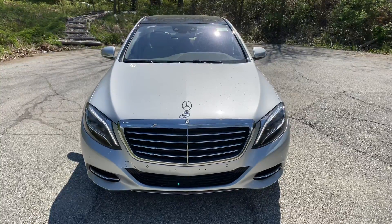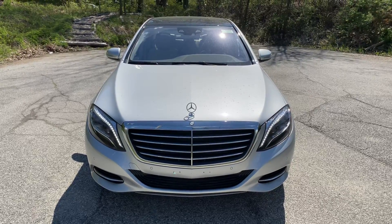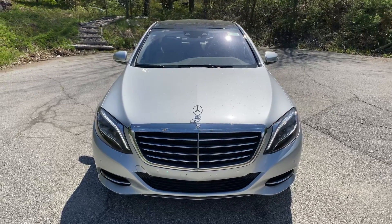Good morning, this is Jim Shepard with Mercedes-Benz of Golden's Bridge. This is the 2015 Mercedes-Benz S550 4Matic.